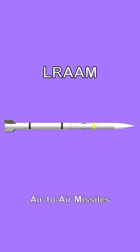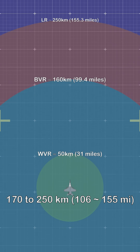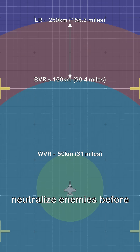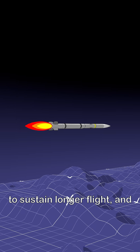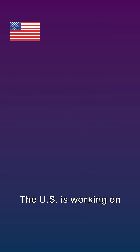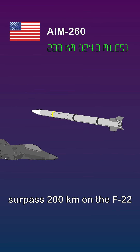Third, long-range air-to-air missiles. These missiles are capable of striking targets from 170 to 250 kilometers. LRAAMs are made to neutralize enemies before they reach the battlefield. These missiles often use dual-pulse motors or ramjets to sustain longer flight and prioritize high-value targets like stealth aircraft or bombers. The U.S. is working on the AIM-260, designed to surpass 200 kilometers on the F-22.